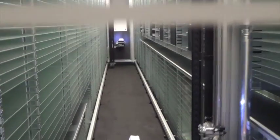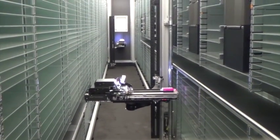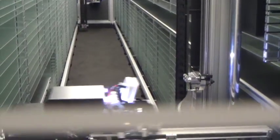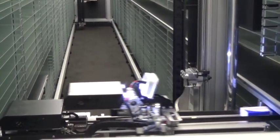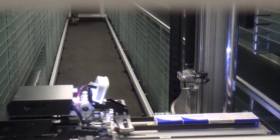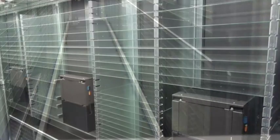Once loaded, the robot then takes the packs and places them efficiently on the shelving within. When we are ready to request items from the robot, this is achieved by our pharmacy dispensing software. Messages are sent to the robot and the packs are then outputted to the desired location.